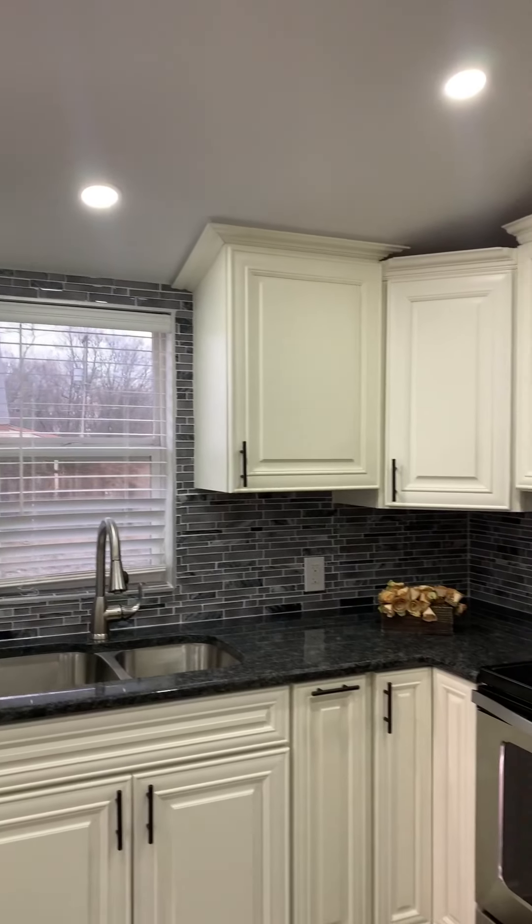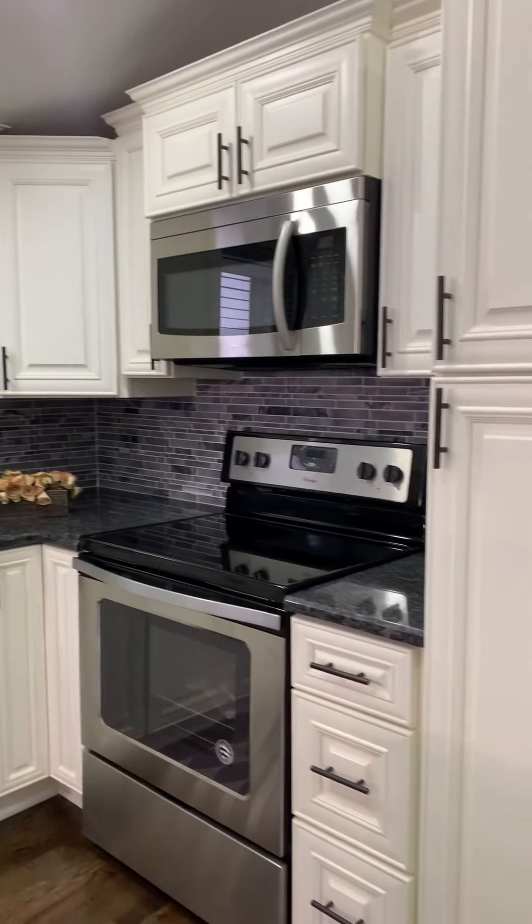This house is brand new — it was built from the ground up, a brand new build. Nobody has lived in this house and it has a great open floor plan and a fabulous kitchen.